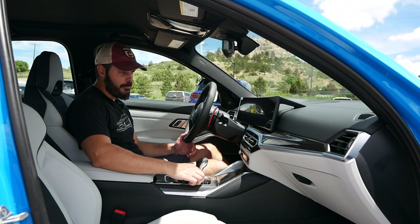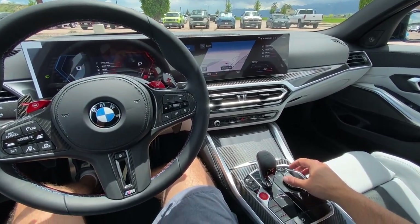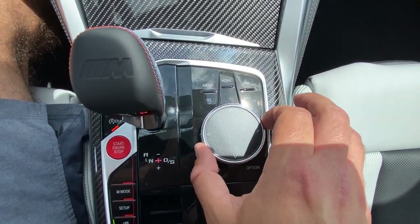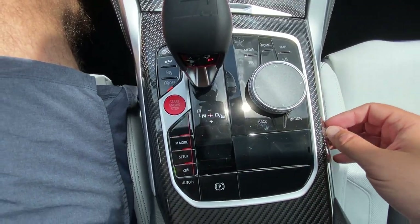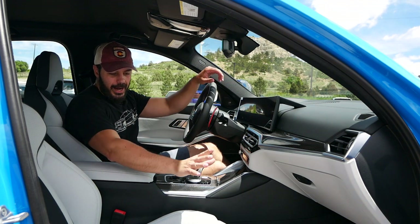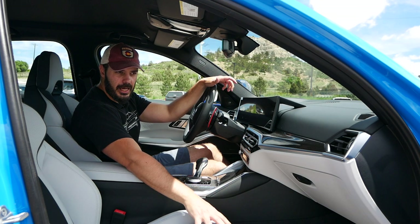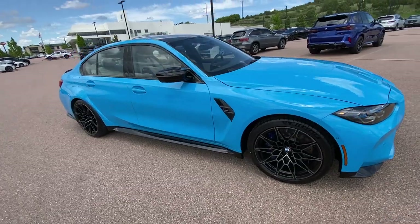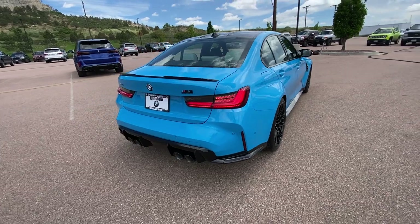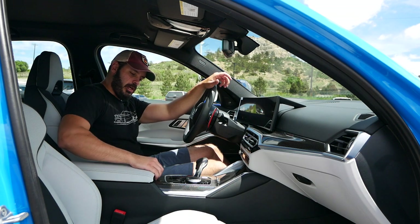You have a dial to control the infotainment screen, or you can use the touchscreen itself. You have media, home, map, telephone, navigation, back, and option buttons in addition to the dial. Moving further back — I kind of like this interior with the gray and the blue, but what I would really like is a sand or medium-light brown interior color, because I think sand with the ocean blue outside would look absolutely stunning.